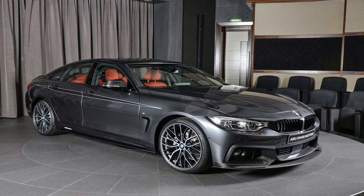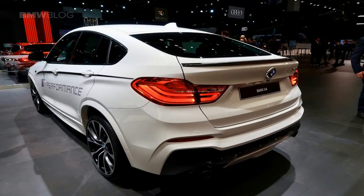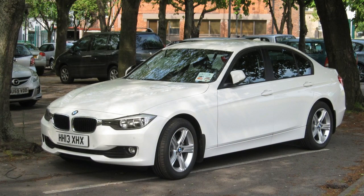Starting with the exterior and moving to the interior and the engine — there's an optional power kit included. The M Performance Parts lives up to its name by turning the 5 Series Touring into a veritable M car.